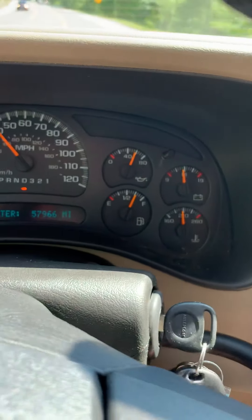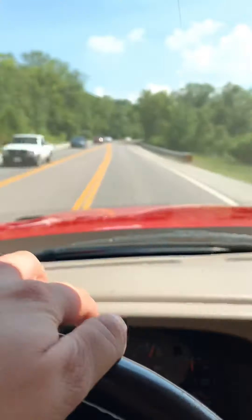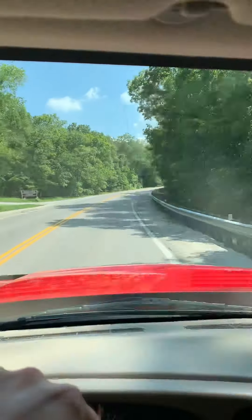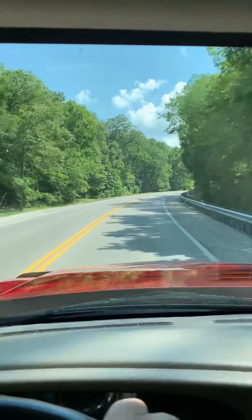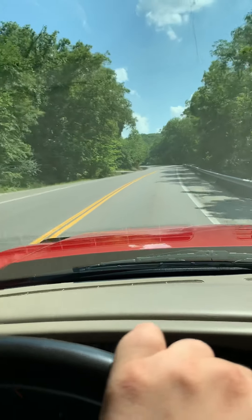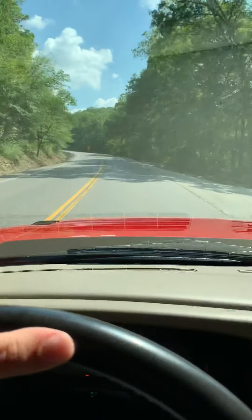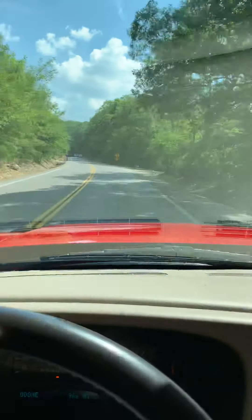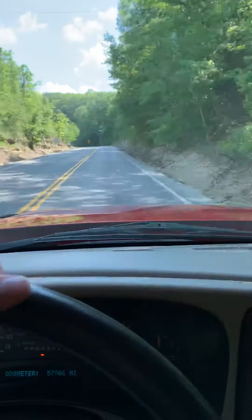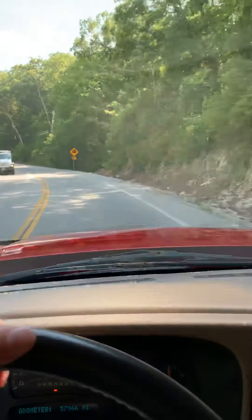Tons of power, perfect oil pressure. It's supposed to be built out. We've seen these 6.0s with 450,000 miles on them, so to say it's going to last someone forever would not be an understatement. Look at the brakes — it's got no shakes at all.